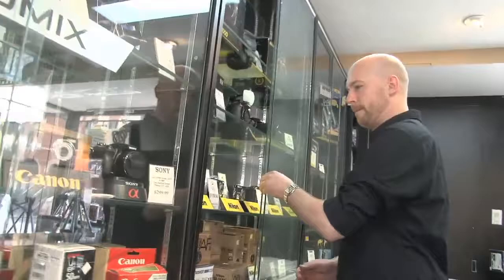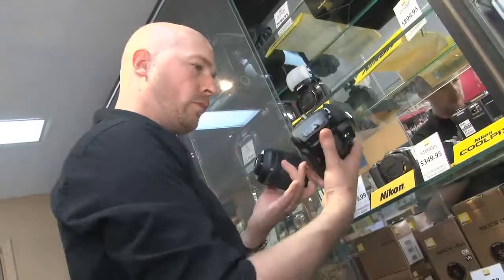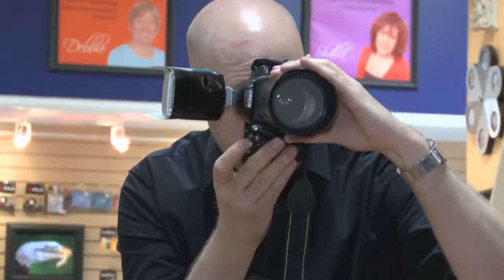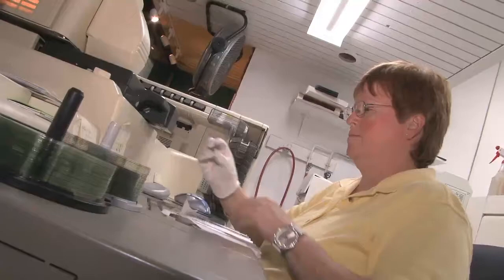At Photo123 we carry a wide variety of cameras, both point and shoot and SLR. We also carry a variety of accessories such as memory cards, UV and polarizing filters, lens protectors, camera bags and more. Our experienced sales staff will help you find the right camera and equipment for your needs.